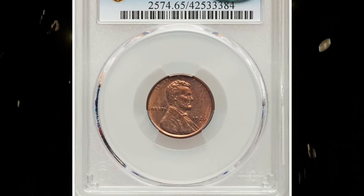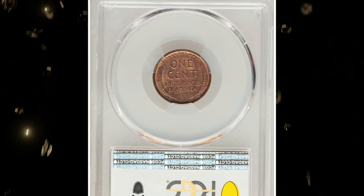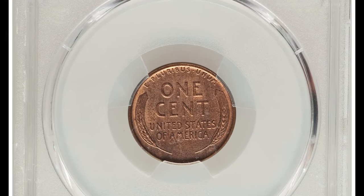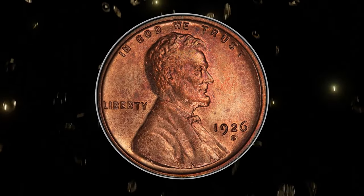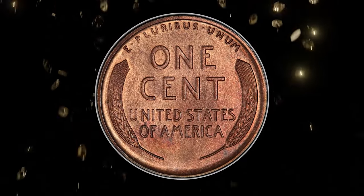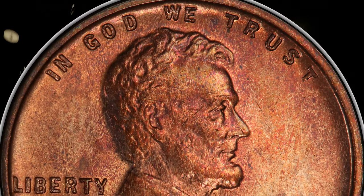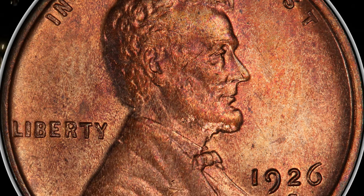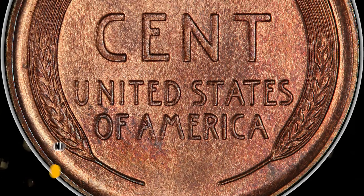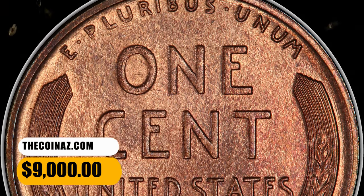Number 2: 1926 S Lincoln cent, graded as MS65 red and brown by PCGS. According to Heritage Auctions, Lincoln cent registry collectors know the 1926 S is a low-mintage and little-saved key date in red mint state. Gems are obtainable in red and brown condition, and knowledgeable collectors aspire to obtain examples as close to full red as possible. The present gem displays extensive rose-red color, with a few subtle gray freckles on the lower reverse denying the coveted full red assessment. It ended up selling for $9,000.